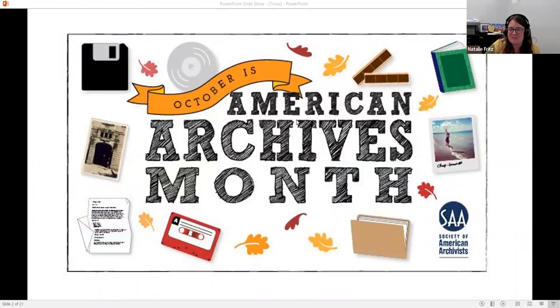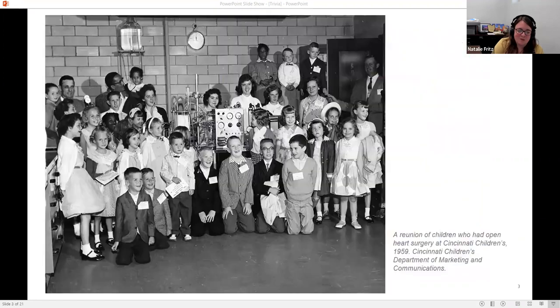Archives Month starts in October. Just so you can put it on your calendar to prepare, Ask an Archivist is on October 13th if you want to participate in that. I want to introduce Dr. Mike Ferrell — you'll have two slides coming up that you can talk about.